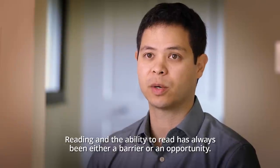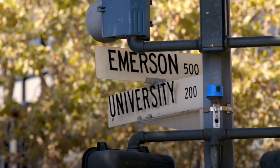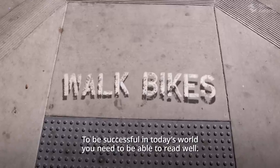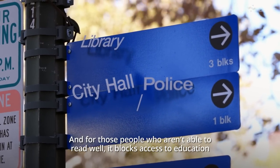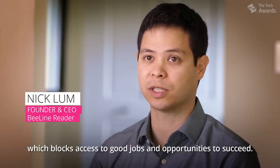Reading and the ability to read has always been either a barrier or an opportunity. Words are all around us. To be successful in today's world, you need to be able to read well. And for those people who aren't able to read well, it blocks access to education, which blocks access to good jobs and opportunities to succeed.